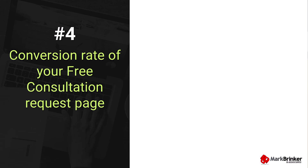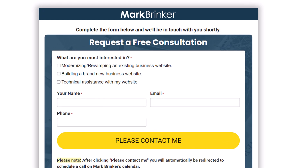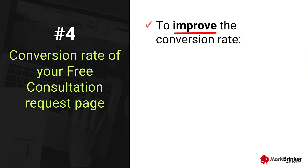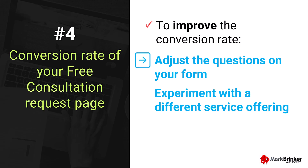The fourth statistic to monitor is the conversion rate of your free consultation request page. If this page is not converting, it could be a sign that something's off — maybe it's the copy, maybe it's the layout, or even the number of questions you're asking on the form. It could also mean that your service offering isn't resonating with prospective clients anymore. A low conversion rate here is a warning sign that you might be missing out on potential clients. Use the same formula as with your landing page: take the total number of free consultation requests and divide it by the total number of visitors to this page. To improve the conversion rate, test different headlines, different copy, different page layouts, or add trust elements like testimonials. You could adjust the questions on your form or even experiment with a different service offering altogether.